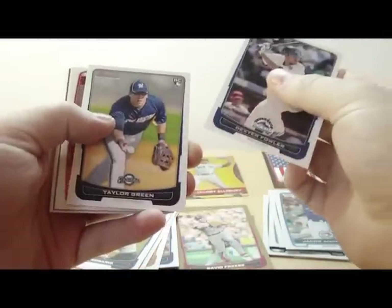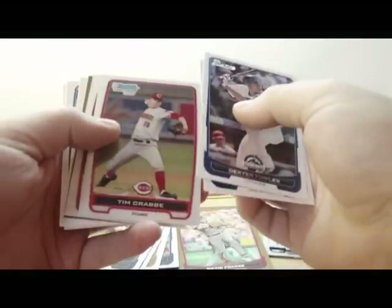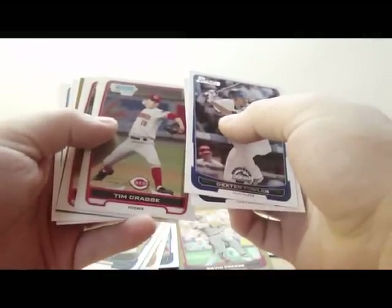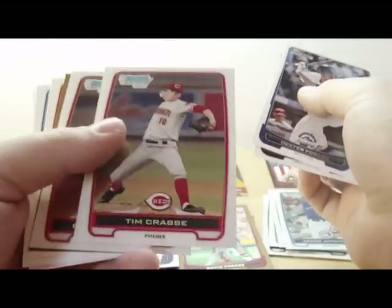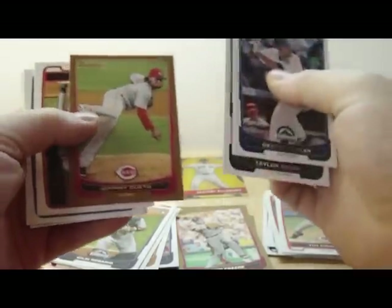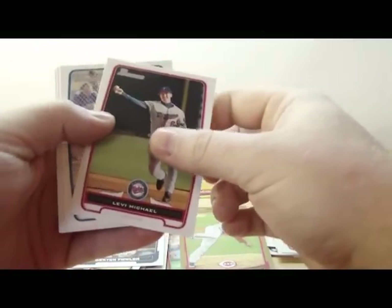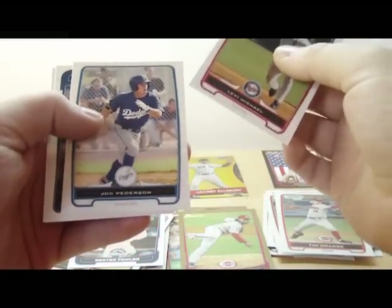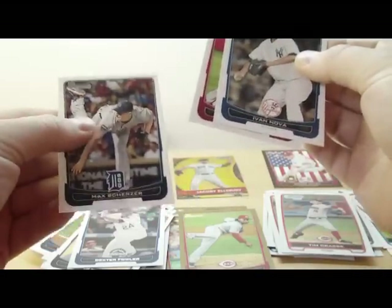Dexter Fowler. Taylor Green rookie card. We got a chrome of Tim Crabb. Boone Whitting. Gold of Johnny Guido. Prospect of Levi Michael and Joe Pedersen. Ivanova. Chase Utley and Max Scherzer.